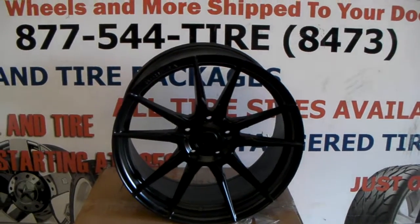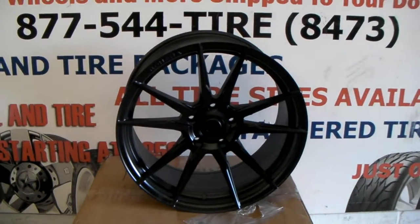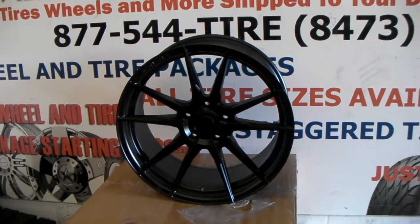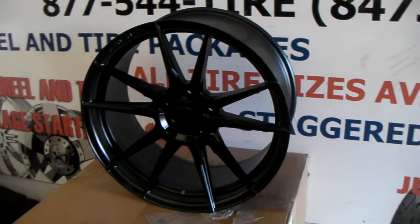This is your boy KB from Dozen Tires CV at DozenTires.com, tires and wheels shipped to the door. Right now we are looking at the Rohana RF2. This is a Rohana wheel.